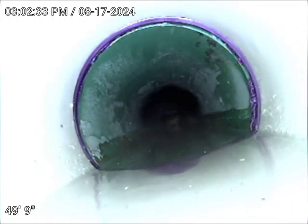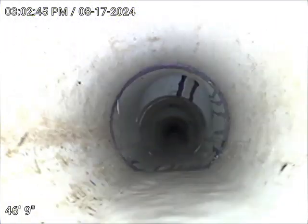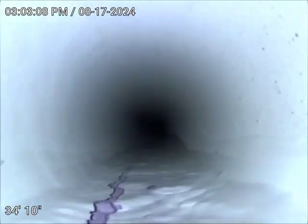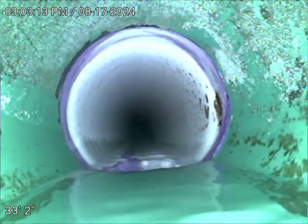There is a transition from SDR plastic to PVC at 49 feet. There's a double sweep clean out at 47 feet. We're still having a good flow. There's another transition to SDR.